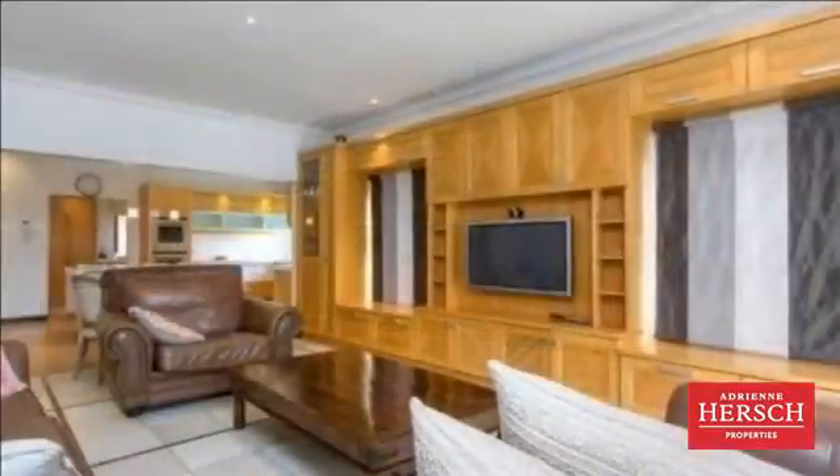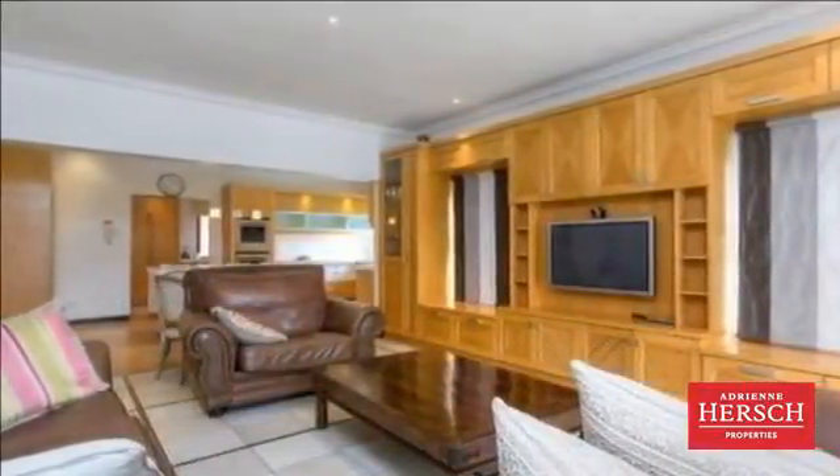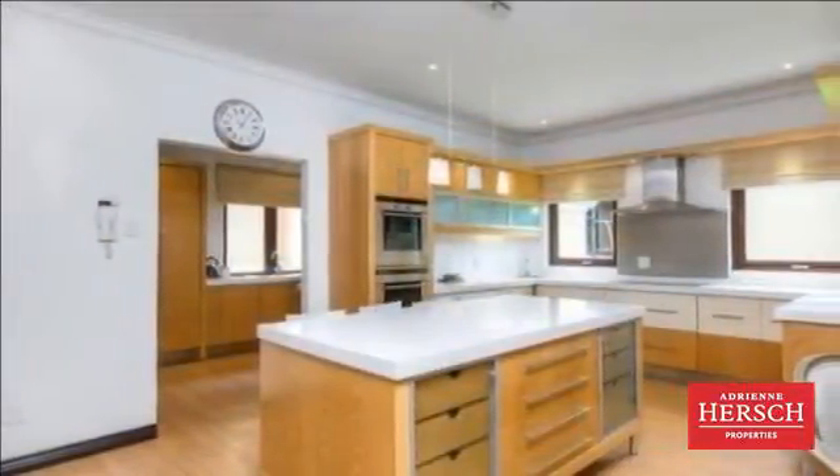This executive spacious cluster is set in the heart of Horton in a small private complex. It features a good-sized manicured garden with a specially built children's play area.